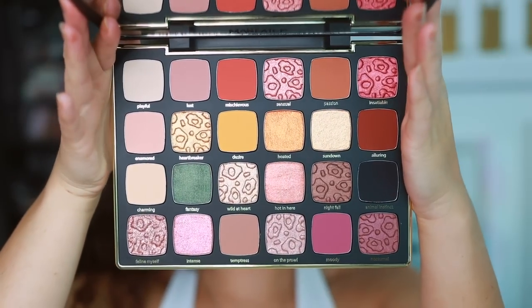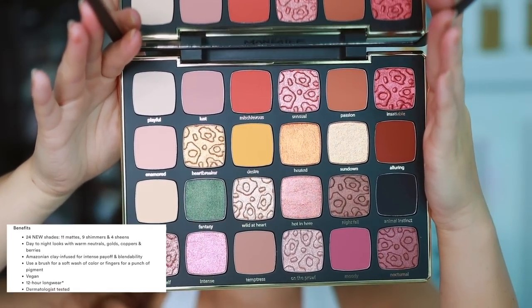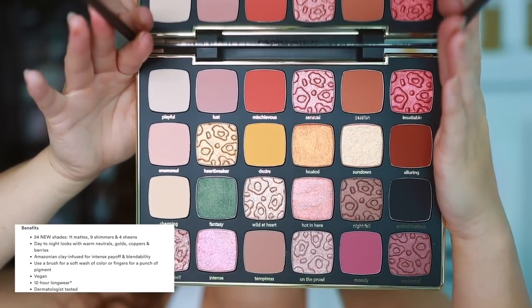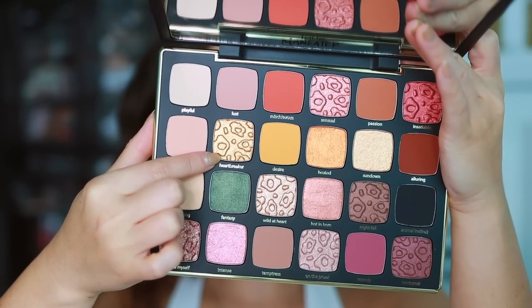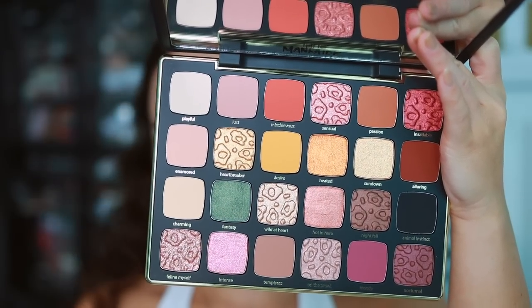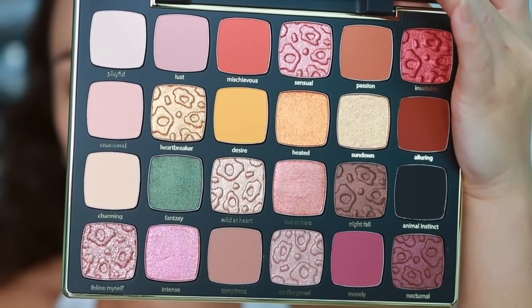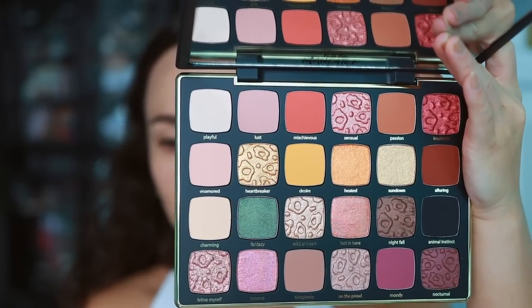Let's get into reviewing this palette. Getting a closer look — this has 24 brand new shades: 11 mattes, 9 shimmers, and 4 sheen formulas. I think the embossed ones are the shimmers and the unembossed ones are the sheen shades. It features an Amazonian clay infused formulation for intense payoff and blendability, apparently.